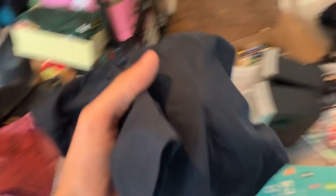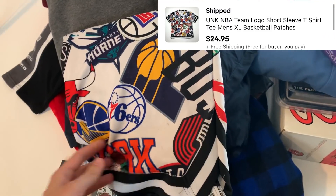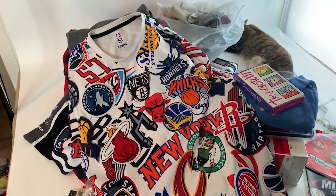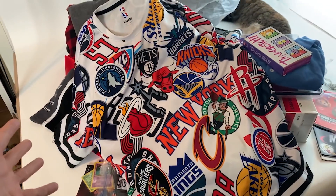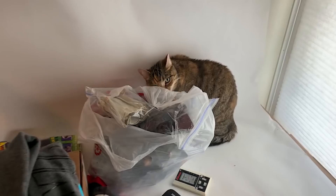Right when you think you're done, two more orders came in. Got another pair of Nike shorts that sold for $25, and an item I just listed yesterday — this UNK basketball logo t-shirt which sold for $25. UNK is not normally a brand I pick up, but just look how cool that pattern was. That just shows it's not always about the brand of the item — sometimes you've got to buy something just based on the style.